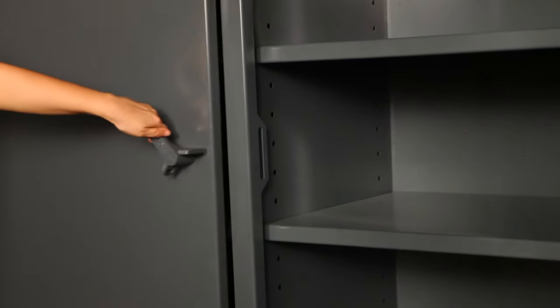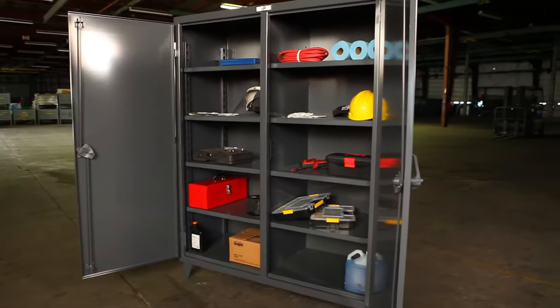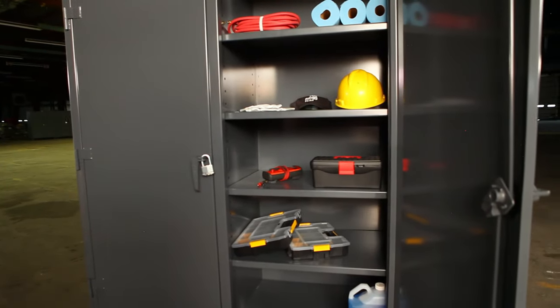Constructed of 12-gauge steel, these cabinets provide protection for valuable tools and machine parts, allowing one side of the cabinet to be locked while the other remains accessible.